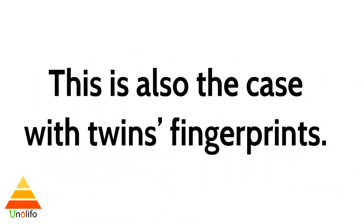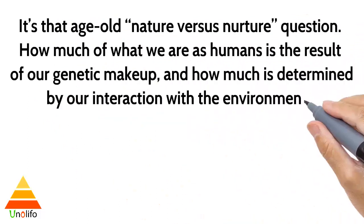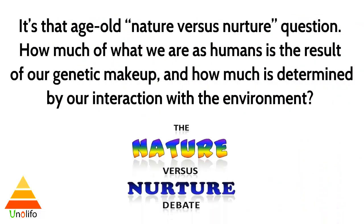This is also the case with twins' fingerprints. It is that age-old nature versus nurture question: how much of what we are as humans is the result of our genetic makeup and how much is determined by our interaction with environment.